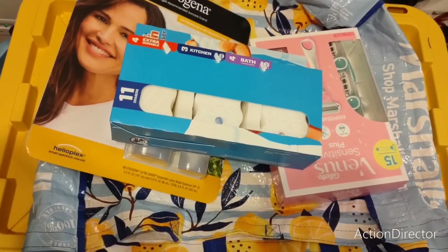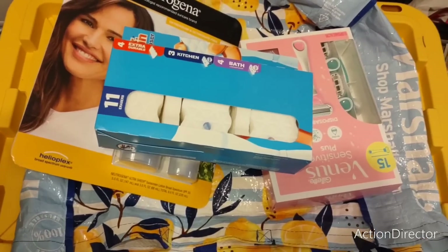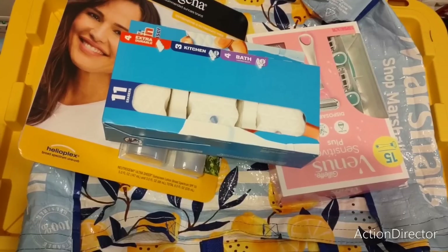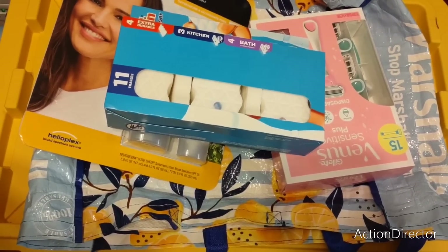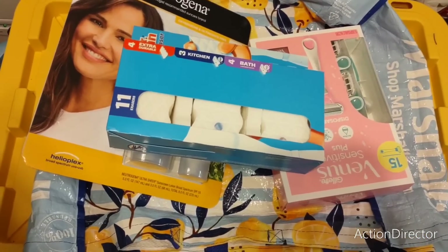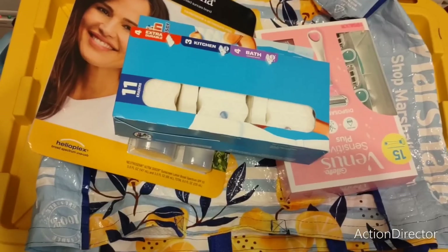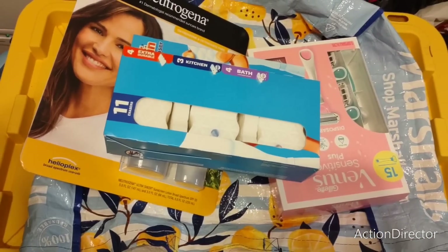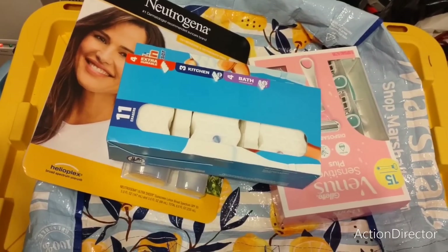Hello friends, I am here with a Costco haul. I want to try and make sure that I get everything in here. We ended up spending $254.48 at Costco, so I'm going to give you guys the prices. I need to do a better job of meal planning because we went there but we still don't have like full meals, so that's kind of disappointing.